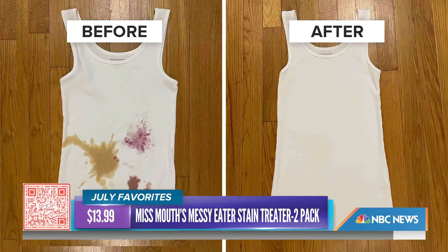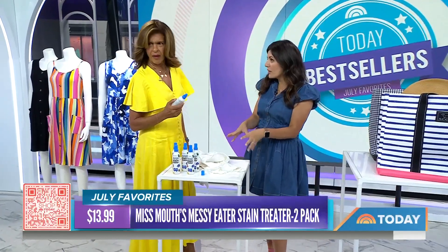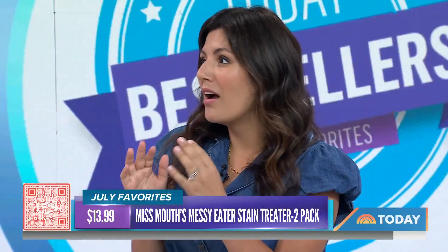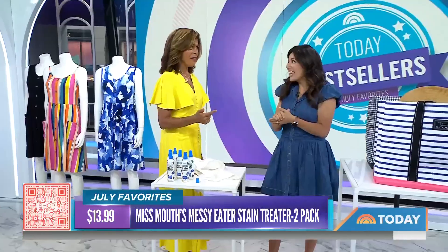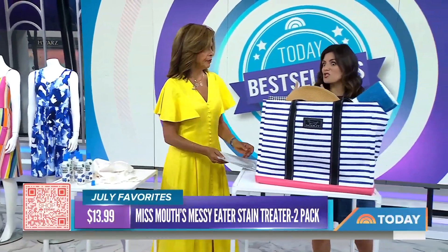It works on grease. It works on all types of fabric, not just clothing — you can use it on upholstery and carpet to spot treat. Best of all, it comes in a pack of two and it's $14. By the way, wine, coffee, and berries are the three things that never come out. I keep one of those in my purse because they're so small.